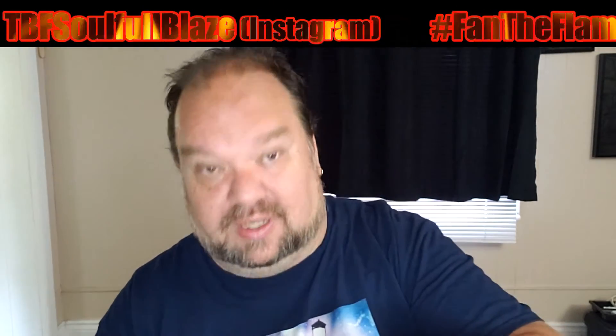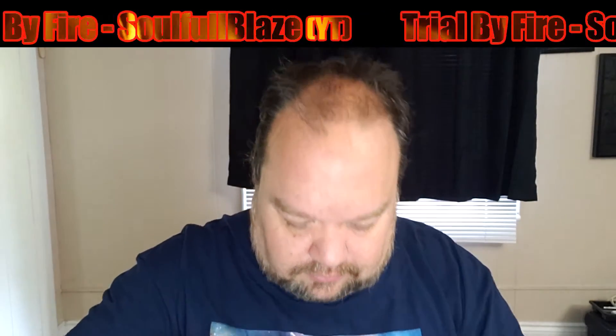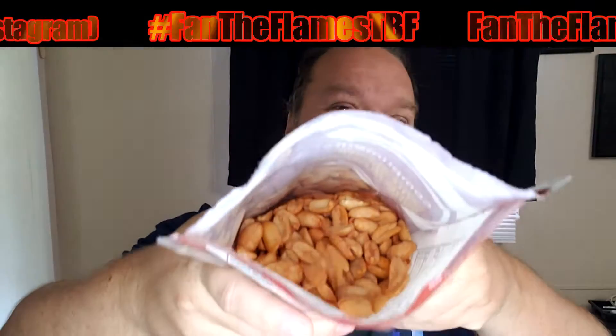Let's go with the sriracha first since they're the lowest of the bunch. Get them open. It's more like your typical barbecue peanuts — you can see there's not a whole lot of flavoring added to them visually. I'll do a couple here for a taste test.